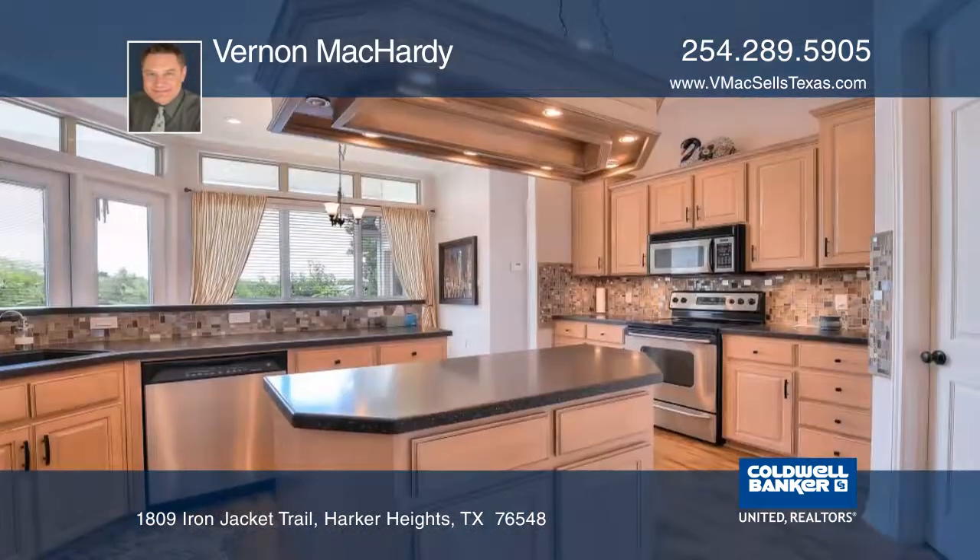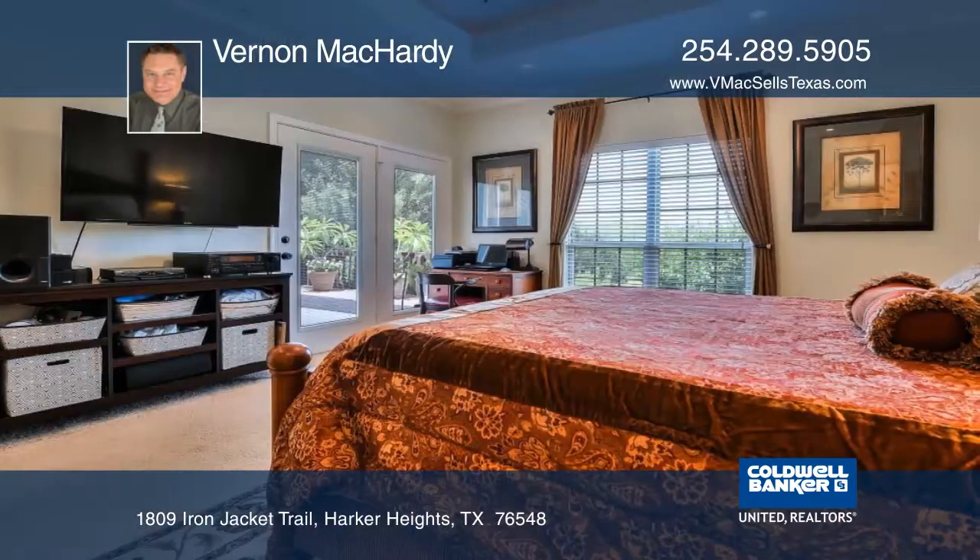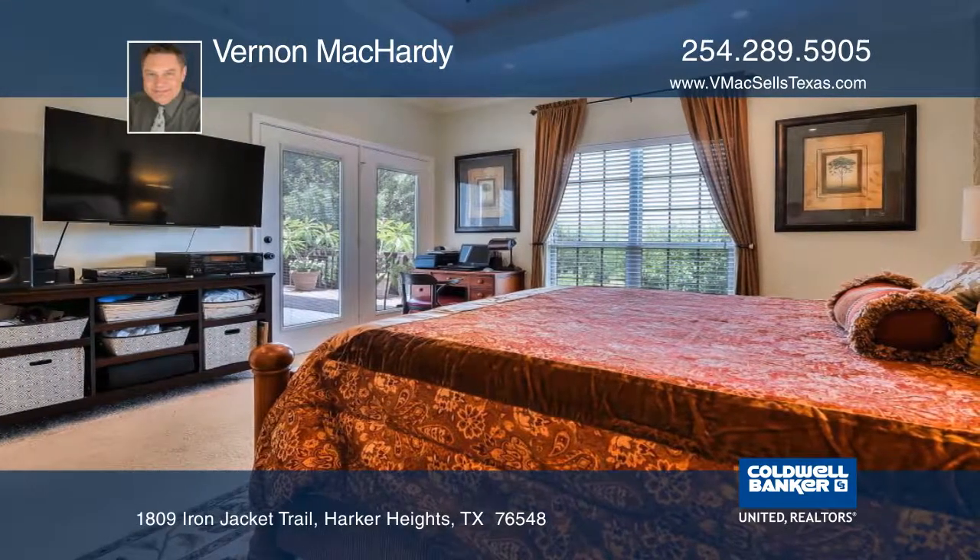The living room features a corner fireplace, while the kitchen has Gibraltar countertops and a designer faucet. The ideal master suite features a bathroom with a rain shower.